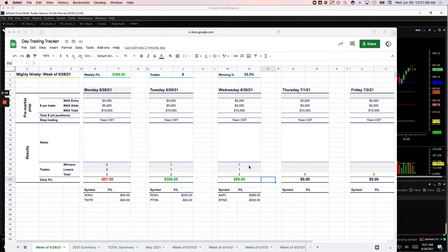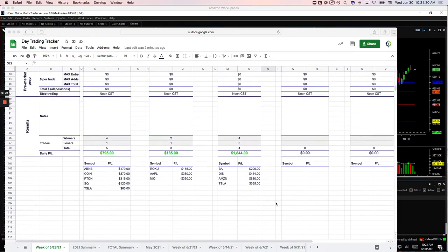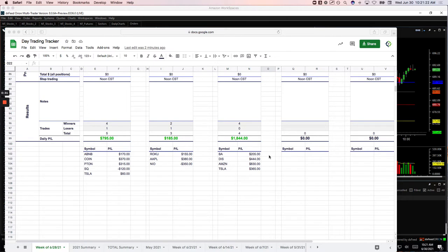I'll show you what we did. Starting with our Mighty 90s, had two trades — one in Apple for plus $389 and then one in Beyond for minus $300. That was our only loser of the day, Beyond minus $300. No pair of trades today, and then on the runners, four trades, four winners: $205 in Boeing, Disney plus $444, Amazon plus $830, and Tesla plus $365.